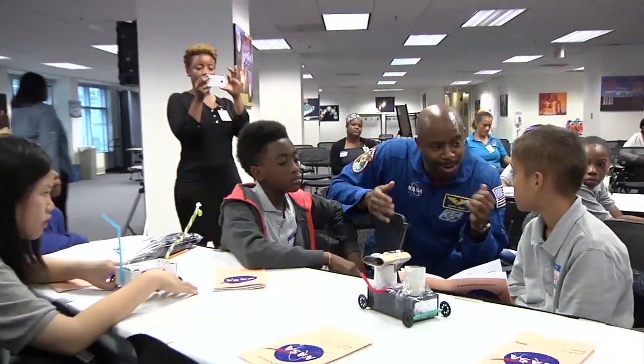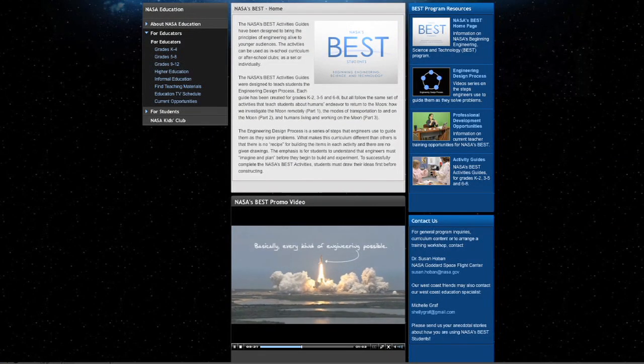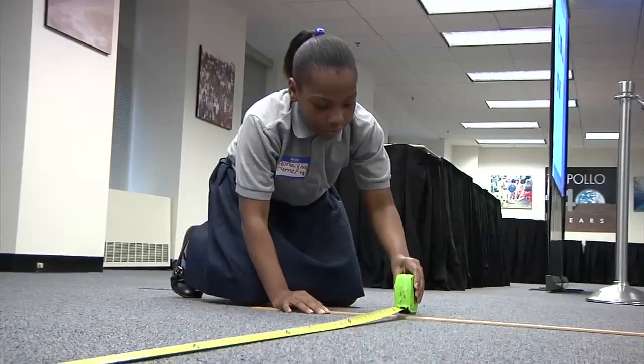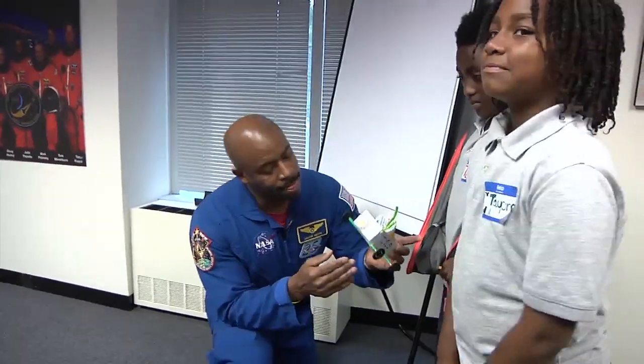So all of these people together — like your teachers, your parents, the people here working — are all a team to help you get to Mars one day, right? Part of NASA's Beginning Engineering Science and Technology, or Best Activity Guides, the I Am an Engineer program is jointly sponsored by the agency's Office of Education and the Office of Diversity and Equal Opportunity.